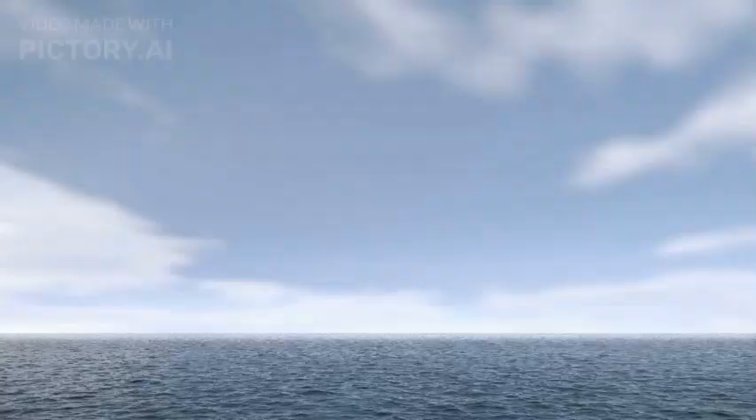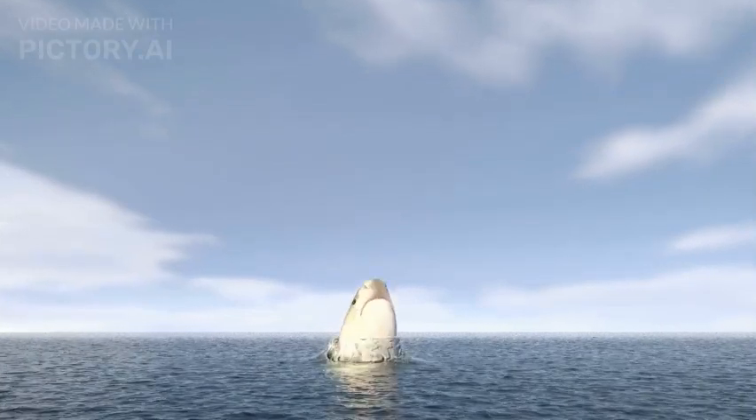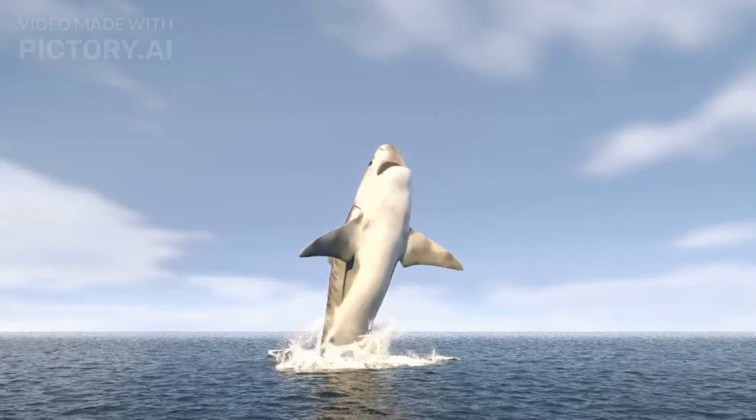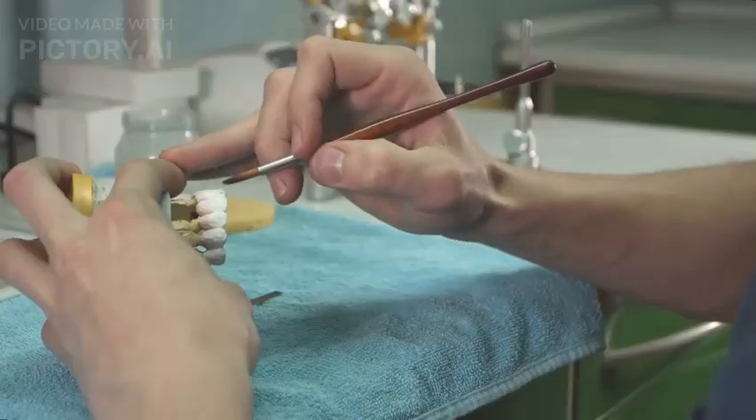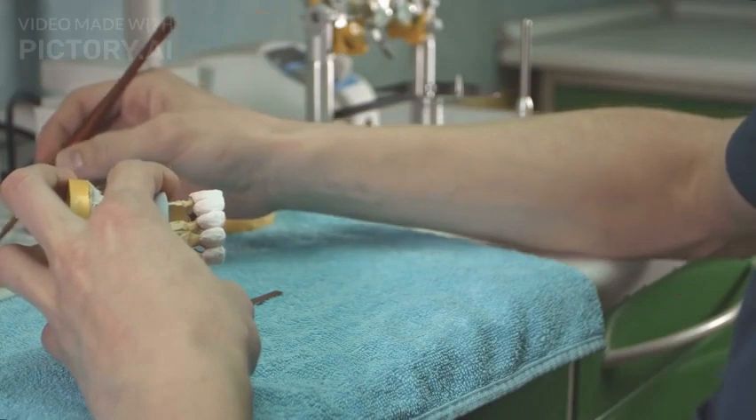Jaw Mechanism: The Goblin Shark's jaws can protrude forward when capturing prey, providing it with an effective way to snatch food items from the water. This remarkable adaptation is facilitated by the sliding motion of the jaw structure.